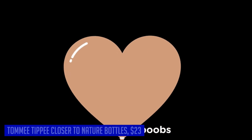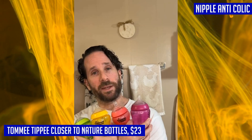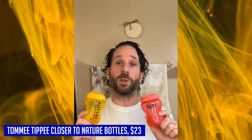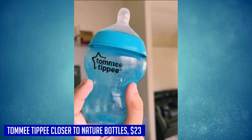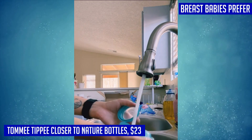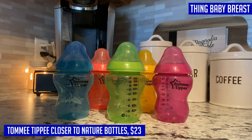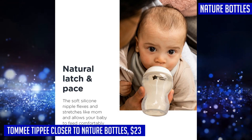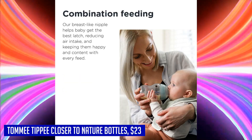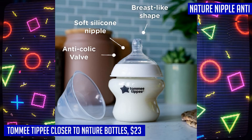Introducing the Tommee Tippee Closer to Nature baby bottles — a game changer in bottle feeding. Designed to mimic the natural shape and feel of a mother's breast, these award-winning bottles are loved by both babies and moms. The soft silicone nipple flexes and moves like mom's, making the transition from breastfeeding to bottle feeding seamless. These bottles also feature an anti-colic valve that reduces excessive airflow and prevents symptoms of colic. Impressively, 95% of moms report their babies easily accepted the Closer to Nature nipple, and 95% would recommend these bottles to others.